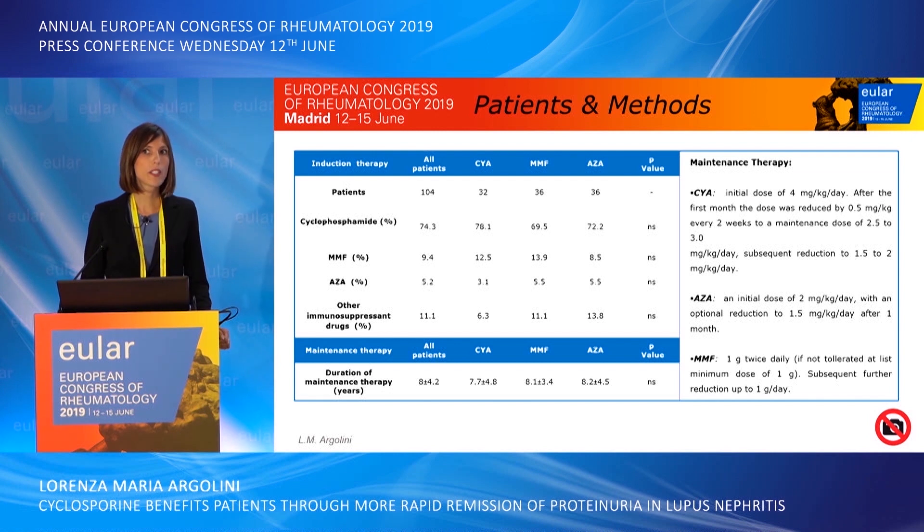Patients received induction therapy, in most cases, with methylprednisolone pulses followed by oral prednisolone in association with cyclophosphamide. As maintenance therapy, 32 patients received cyclosporine, 36 azathioprine, and 36 mycophenolate mofetil. The mean duration of maintenance therapy was 8 years.